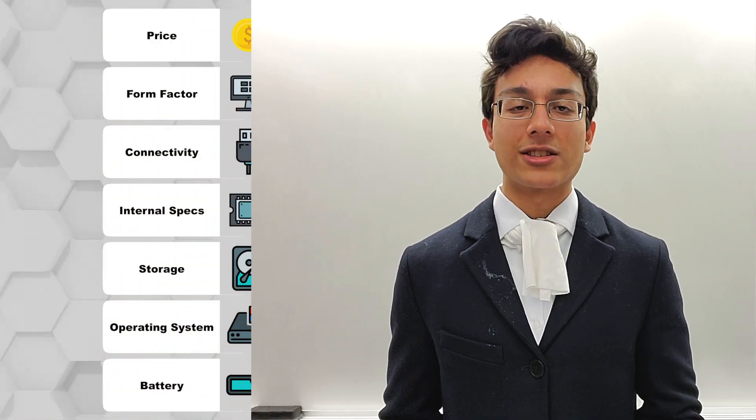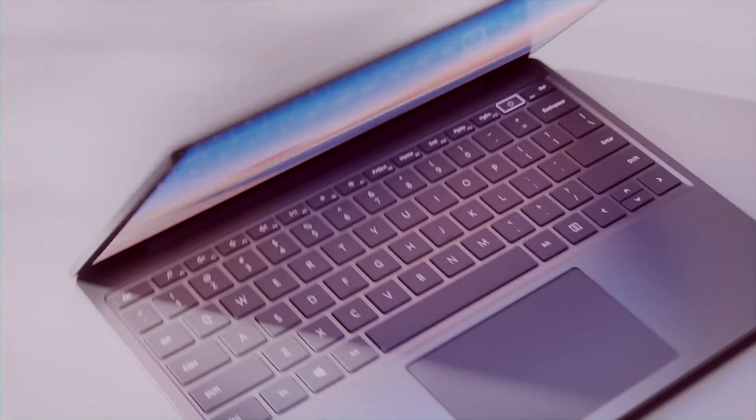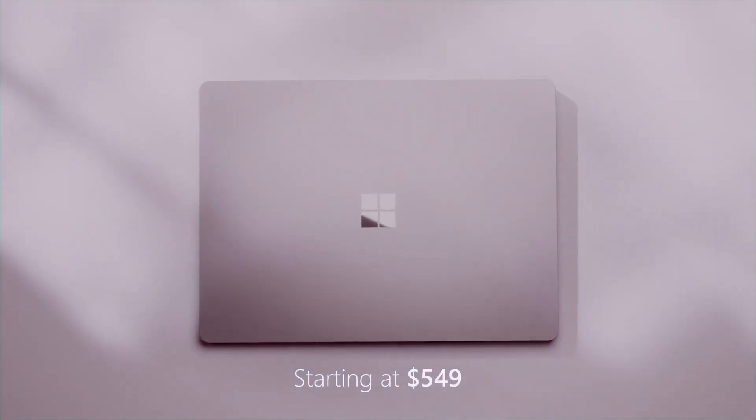All right, this is one of the most high-quality budget laptops you can buy: the Surface Laptop Go. Is it worth it? We've got seven items to cover, so let's go over the raw stats. The Surface Laptop Go is Microsoft's cheapest default skin laptop, starting at $550.